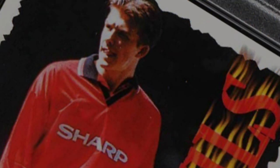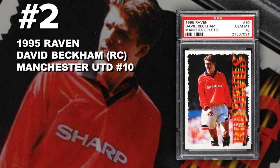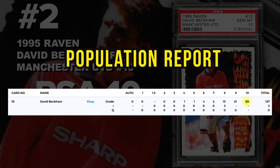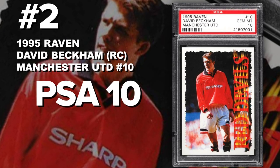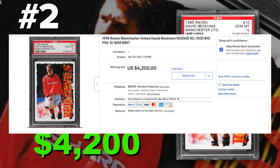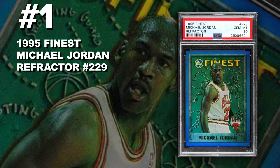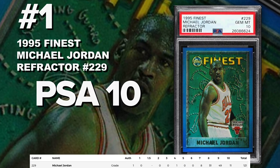Coming in at number 2 is a 1995 Raven David Beckham Manchester United Red Devils rookie card number 10, graded PSA 10 gem mint condition. Only 85 PSA 10s so far with only 130 submitted — this card is limited to just 500 copies. Sold at auction on April 30th for $4,200. David Beckham has lots of cards coming out in 1995. If you guys have any David Beckham cards, I don't care what it is, it should be considered as a grading candidate — his cards are collectible and valuable.